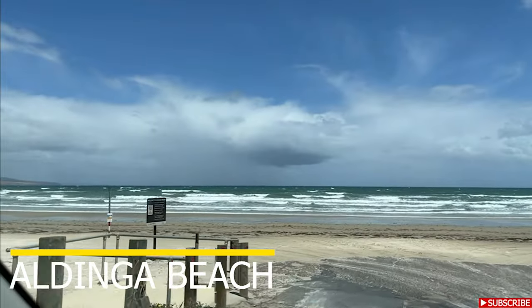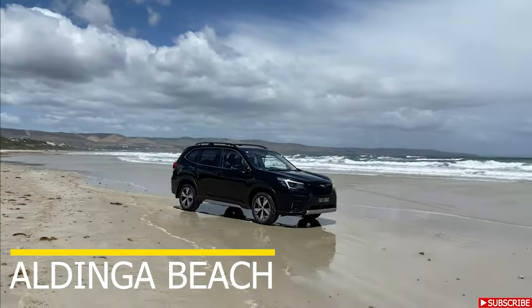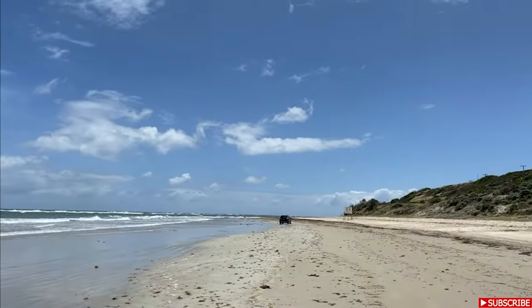Now let's go to two of the beaches where you can drive on the beach. Aldinga Beach is one of the few beaches where you can drive your car onto the sand and park up for the whole day. Given its long coastline, you can easily spend your entire day swimming, snorkeling, or even surfing.